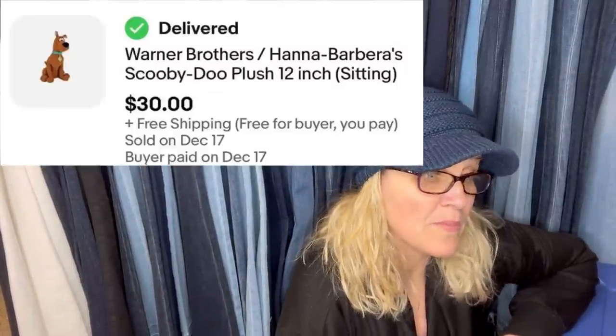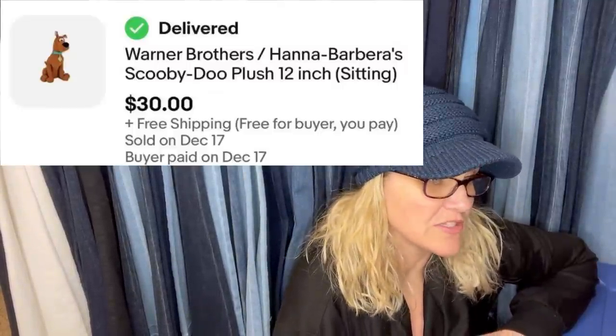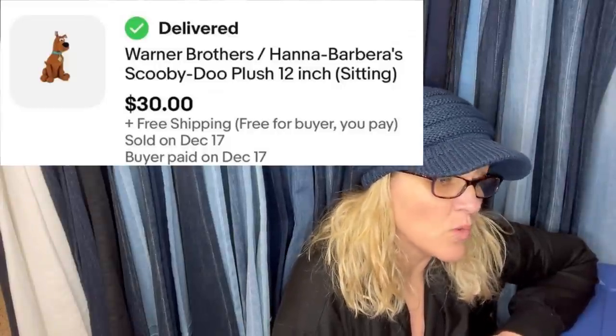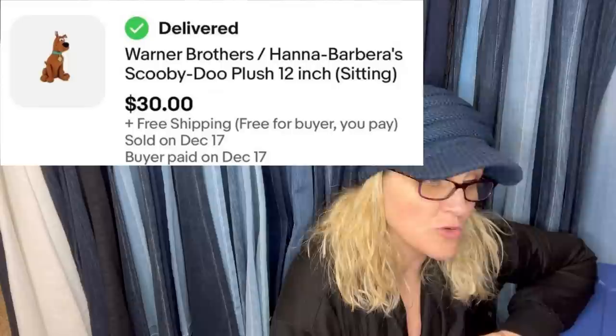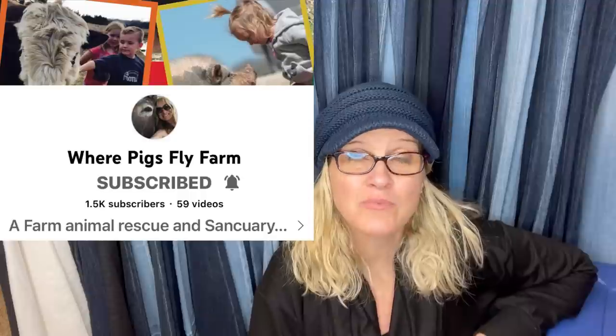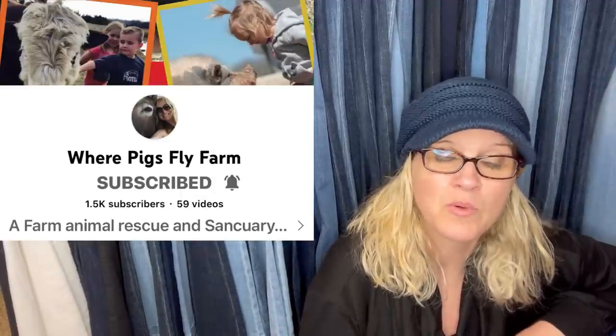Got this Scooby-Doo plush from a vending machine — a stranger gave it to me, so free. I sold it for $30 within a couple of weeks. It is a Warner Brothers Hanna-Barbera Scooby-Doo plush, $30 free shipping. This one comes from Where Pigs Fly Farm YouTube channel — awesome content, great cause, it's a non-profit for rescued animals. Definitely go check out their channel.